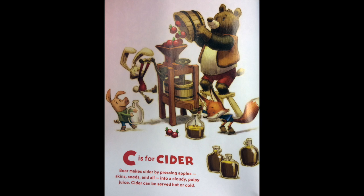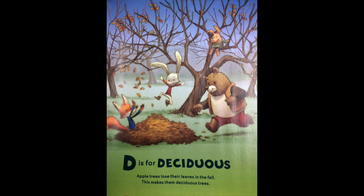C is for cider. Bear makes cider by pressing apples — skin, seeds, and all — into a cloudy, pulpy juice. Cider can be served hot or cold. D is for deciduous. Apple trees lose their leaves in the fall. This makes them deciduous trees.